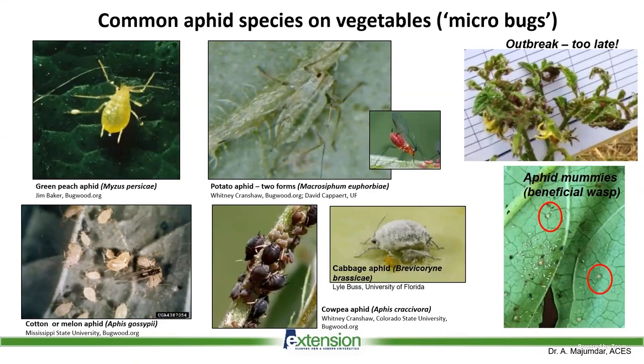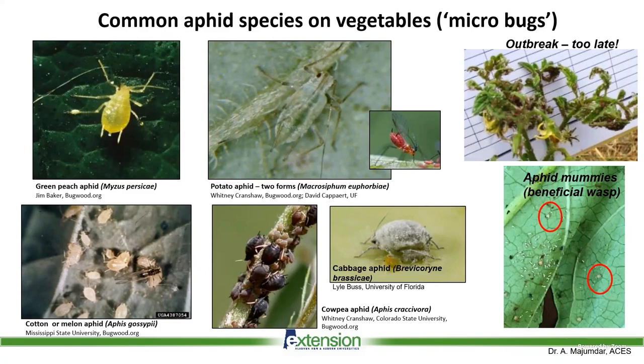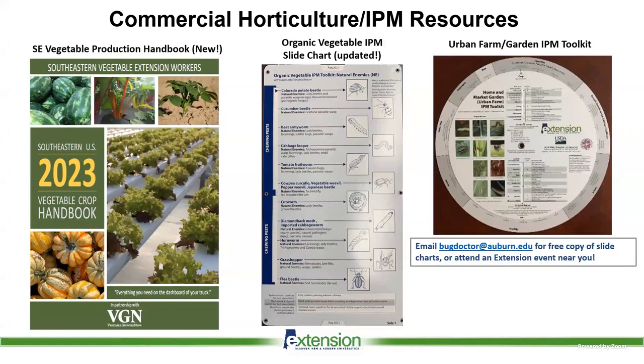We need to conserve these natural enemies. Then of course there are stink bug species — I've included the immature stage along with the adults here. These are the most common species. Leaf-footed bugs are the most common — we see them all the time in large numbers in backyards and also in commercial large fields.